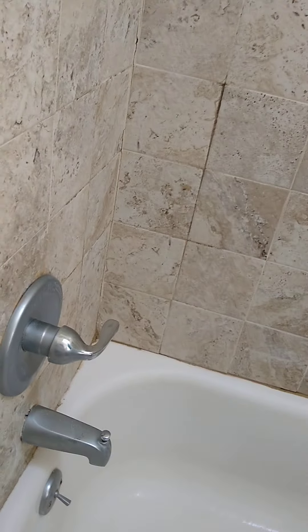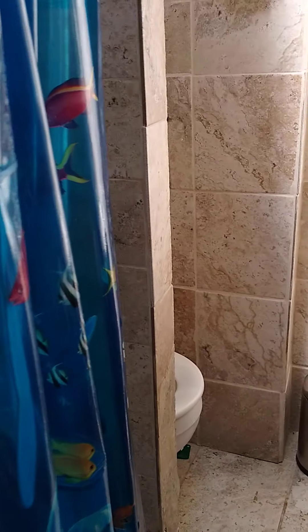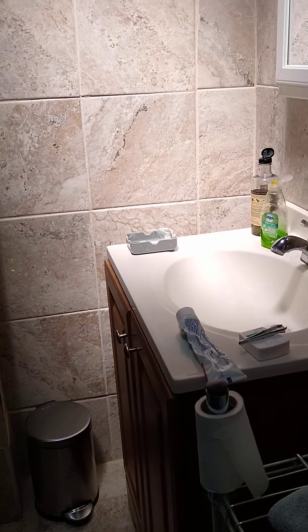This is the bathroom. Bath tub. The shower attachment. Toilet over there. Sink over here.